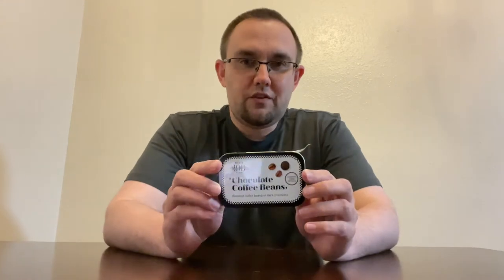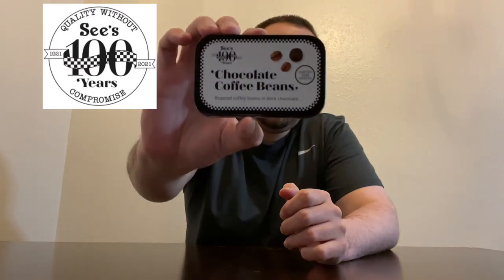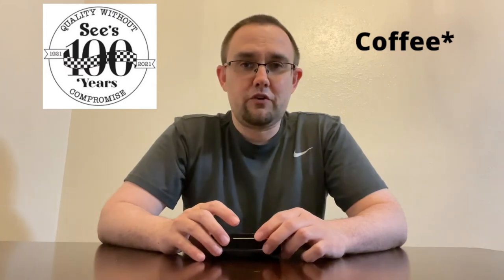Hello everyone, welcome to this episode of Ultimate Food Fights. Today we're going to try something a little unique that I've never seen before: chocolate-covered coffee beans. C's Candy has come out with their April Sweet of the Month and they decided to partner with Pete's Candy and make some chocolate-covered coffee beans.